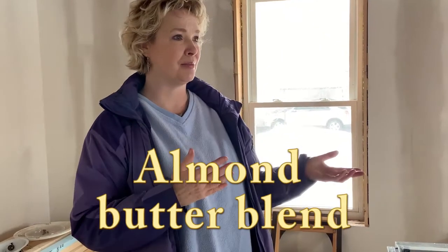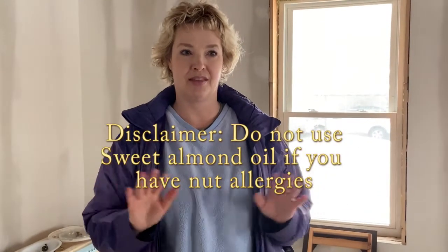The third ingredient is the almond butter blend — a proprietary blend from my supplier that contains sweet almond oil and hydrogenated vegetable oil, whipped together similar to how peanut butter is made. Sweet almond oil contains high amounts of essential fatty acids and natural waxes and provides a protective coat on the skin, similar to jojoba oil. Disclaimer: if you have any nut allergies, do not use products made with sweet almond oil.